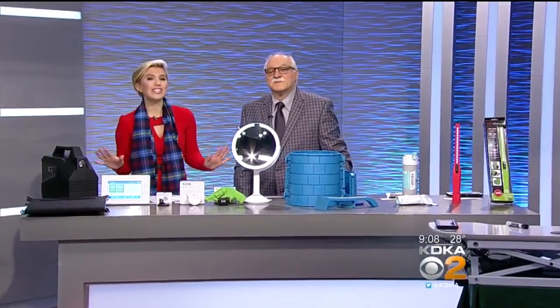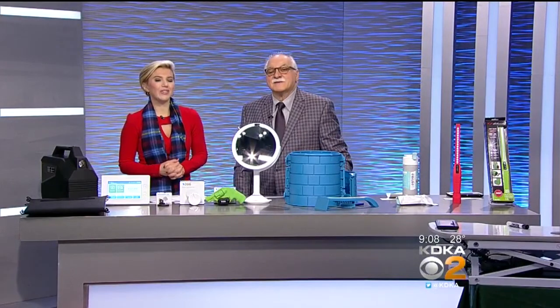If you have a gadget lover on your list, our next guest is here to help us find the perfect gift for him or her for the holidays. We want to welcome regular PTL tech guru, Dr. Frank Ficciano.